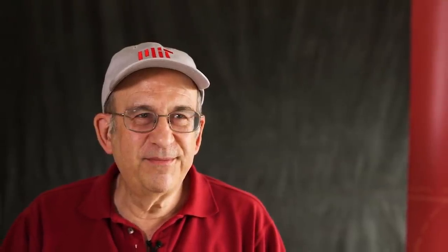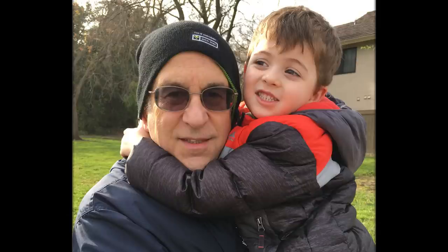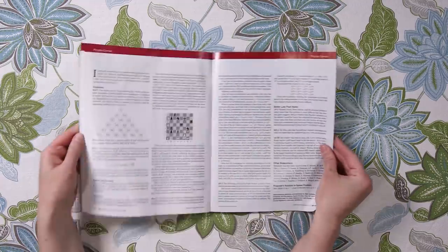This is MIT alumnus Alan Gottlieb, editor of MIT Technology Review's Puzzle Corner column. Most people know him as the puzzle guy. I don't think of myself that way. If you say, Alan Gottlieb, what are you? Well, a professor of computer science, I'm a married man, I have two adult children, one grandchild. I would include in there, but it wouldn't be as high as the ones I just mentioned: I've written a column for Technology Review for 50 years.